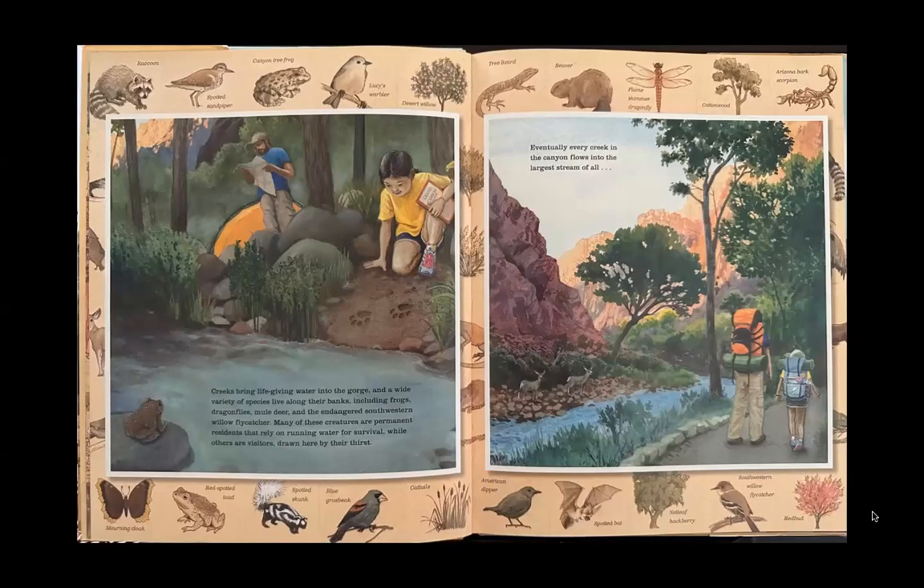Creeks bring life-giving water into the gorge, and a wide variety of species live along their banks, including frogs, dragonflies, mule deer, and the endangered southwestern willow flycatcher. Many of these creatures are permanent residents that rely on running water for survival, while others are visitors drawn here by their thirst.